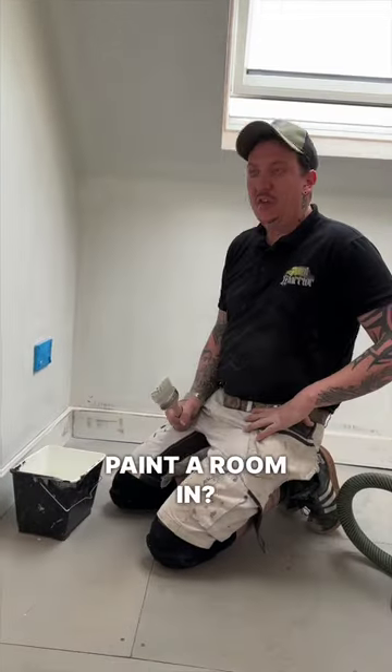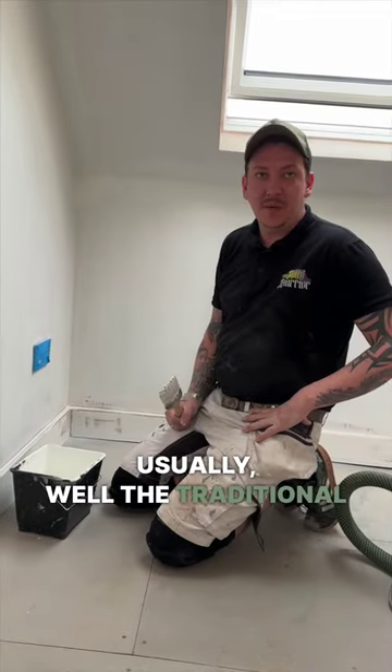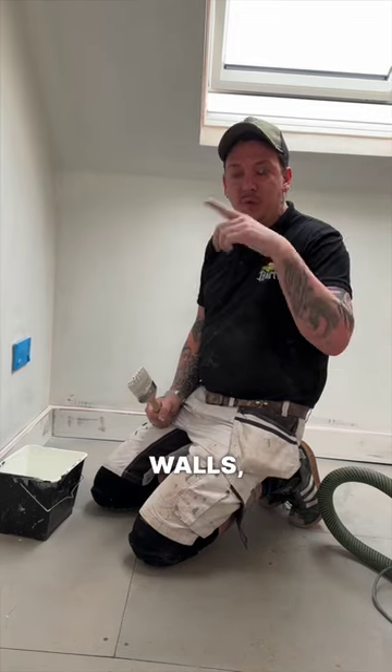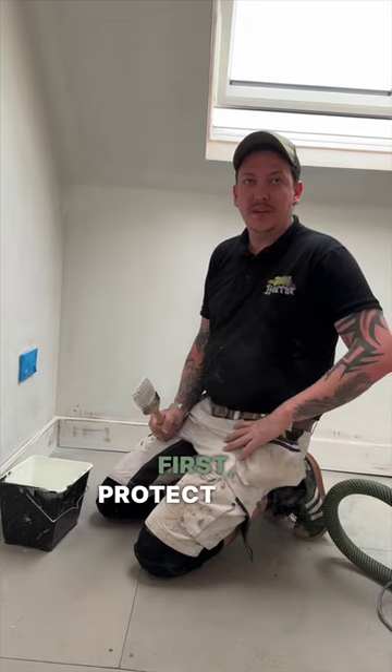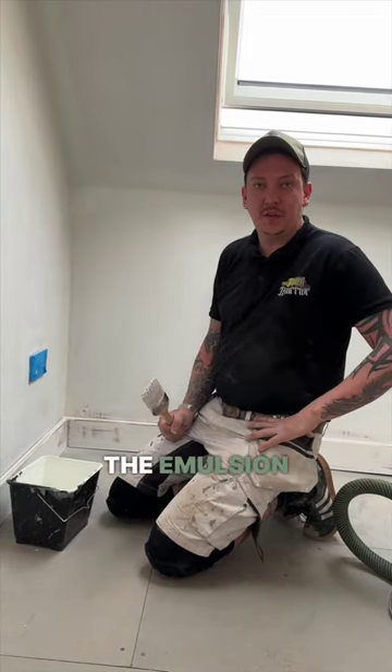What order do you normally paint a room in? Usually, the traditional way would be ceilings, walls, woodwork. But a modern decorator likes to do their woodwork first, protect them up, and then start doing the emulsion.